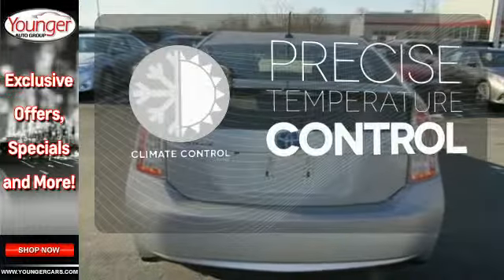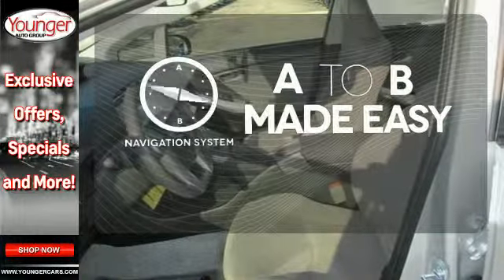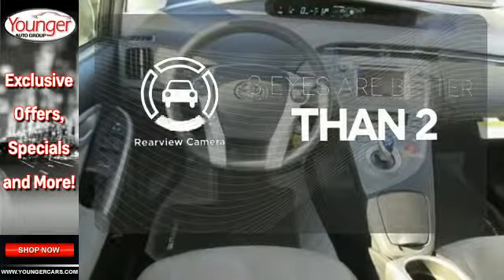Select the perfect temperature with climate control. Never feel lost again with the navigation system. The backup camera gives you a clear picture of what is behind you.